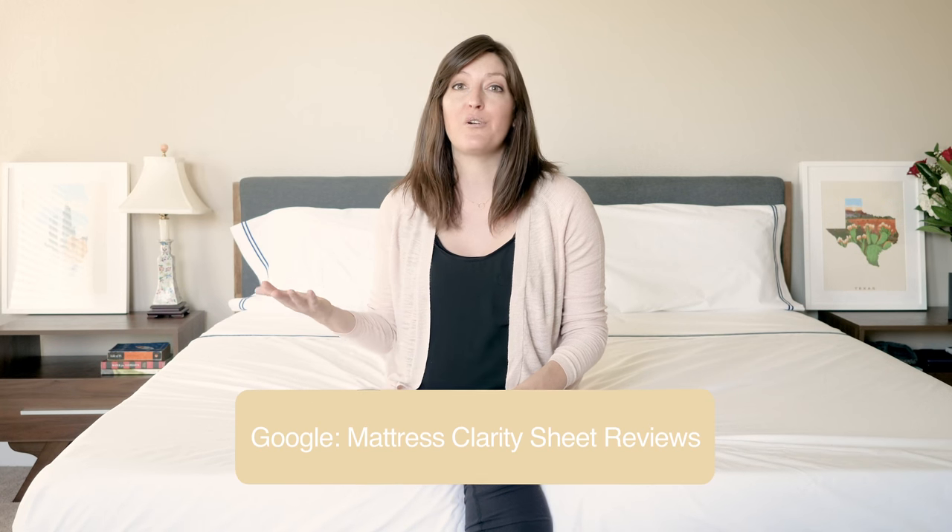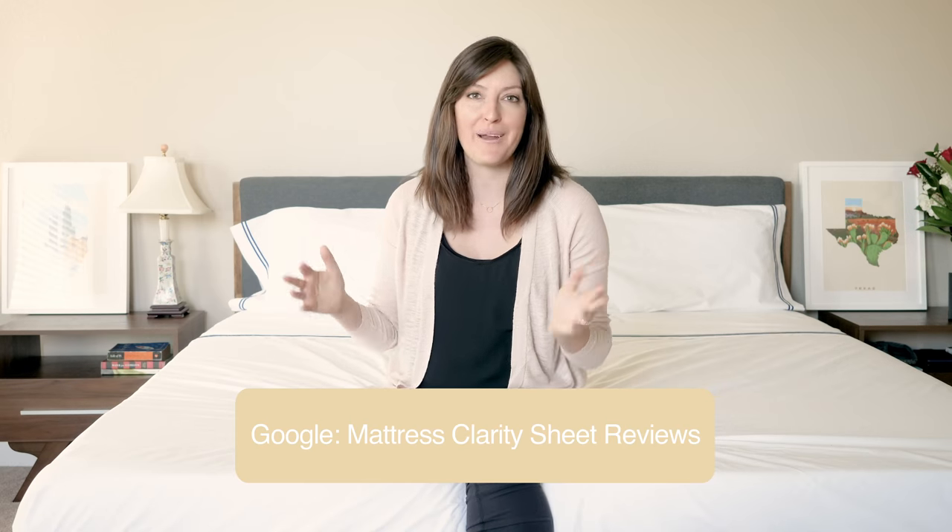In case you couldn't tell, I had a great time reviewing the Hotel Classic sheet set from Frette. I think the brand really lives up to its amazing reputation for high-quality linens. The sheets stayed cool, crisp, and breathable. Definitely pay attention to those care instructions and know that the price point may be more of a splurge, but I really think you're getting high-quality sheets here. If you've got any questions, don't hesitate to let me know. If you're interested in other sheet reviews, just Google Mattress Clarity Sheet Reviews and they'll pop right up. Thanks!